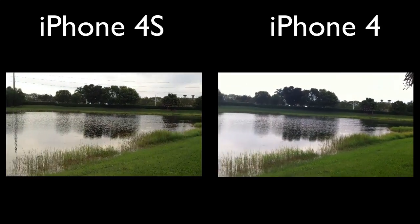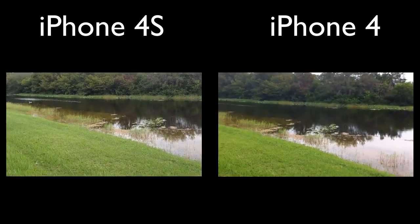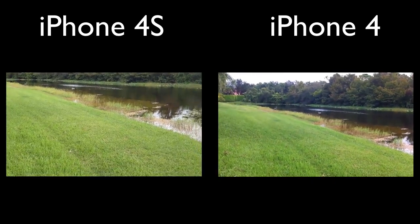Now let's go ahead and switch over to the iPhone 4 audio. Here we go — let me know what you guys think of the difference.